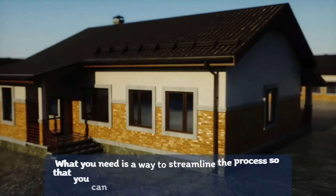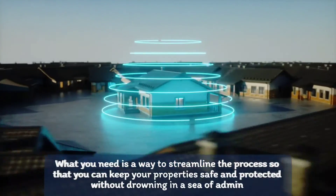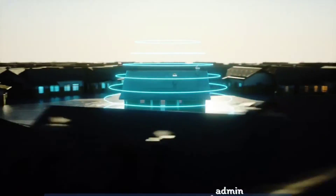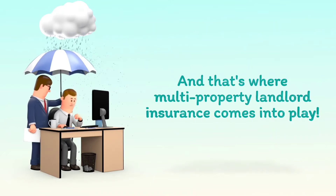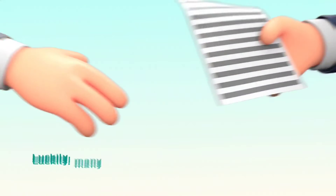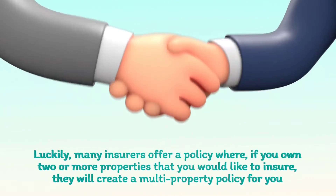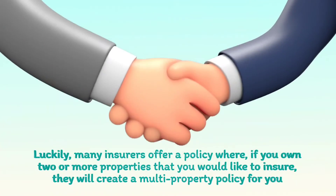What you need is a way to streamline the process so that you can keep your property safe and protected without drowning in a sea of admin. And that's where multiproperty landlord insurance comes into play. Luckily, many insurers offer a policy where, if you own two or more properties that you would like to insure, they will create a multiproperty policy for you.